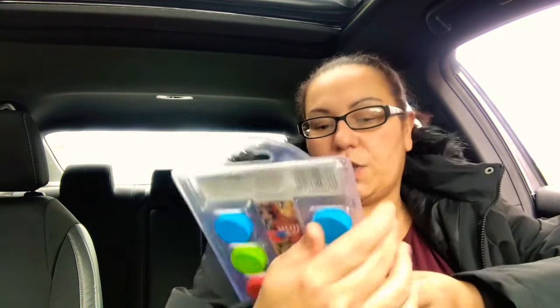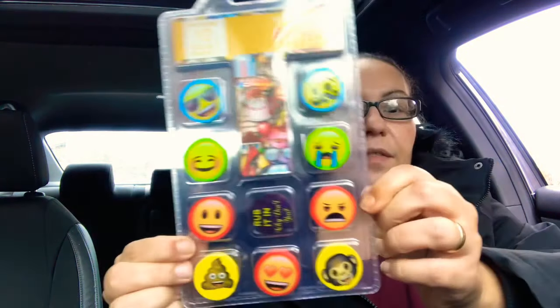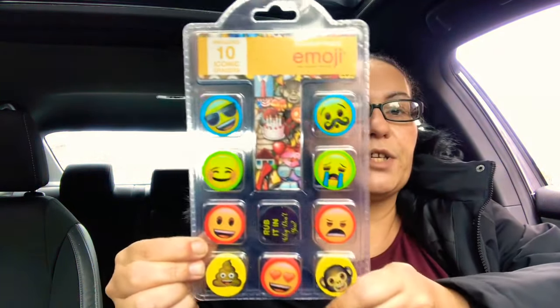They also had these emoji eraser packs — includes 10 erasers. You get the poop one, the laughing out loud one. It says 'Rub it in, why don't you' — and you get a couple of them in there. These emoji erasers are really fun.